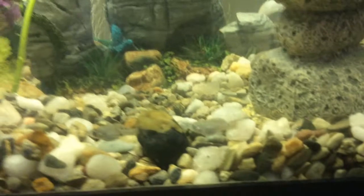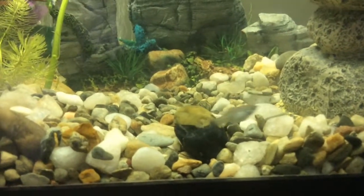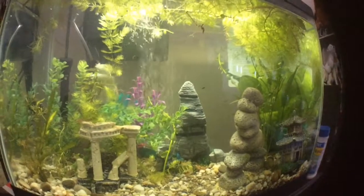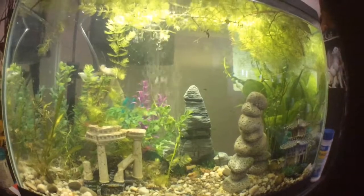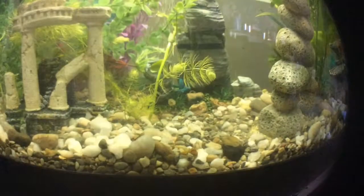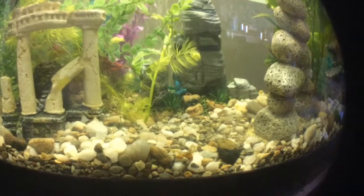Do you see that little guy on the left? I think he might be my favorite. It's so hard to choose favorites, but he's the most blend of his parents. But then there's that other one on the right, and he looks so cute.